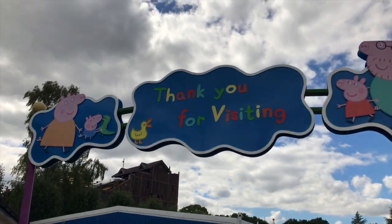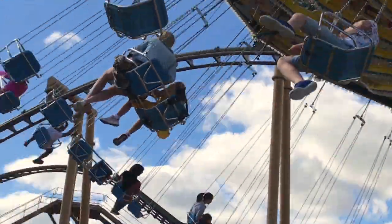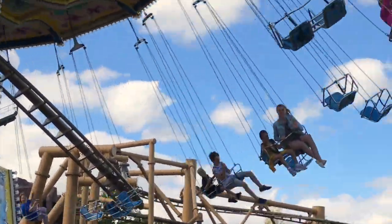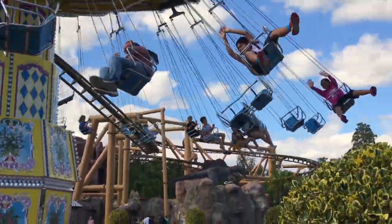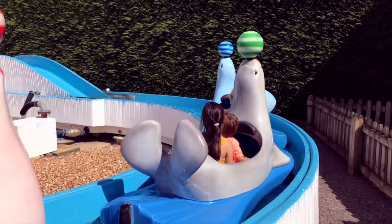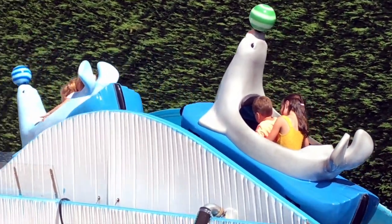We stayed in Peppa Pig World from about 10am to 2:30pm and then moved over to the rest of Paultons Park. I didn't film too much over there, but hopefully these clips give you an idea of what's on offer. There were ride options for both my 7-year-old and my 3-year-old, and my eldest got to do her first big log flume ride.